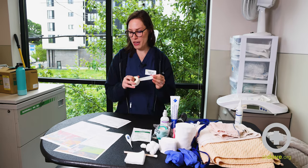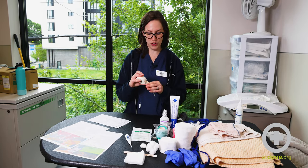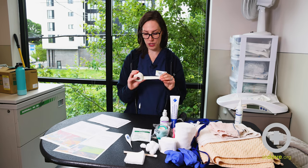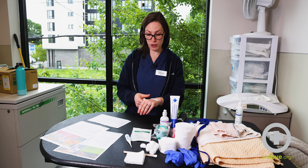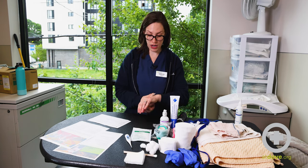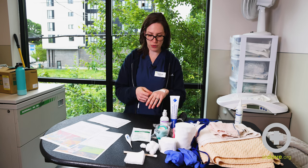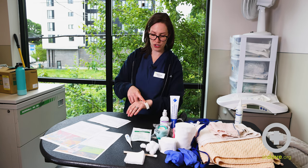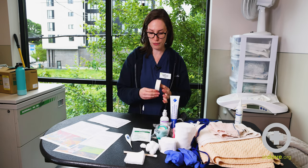We also have adhesive first aid tape for bandages. Human adhesive bandages should not be used on pets — they stick really well, which is great for us, but pets have hair and it will be very painful to remove. The pet-appropriate tape doesn't stick as much but does enough for the tasks you might need it for.